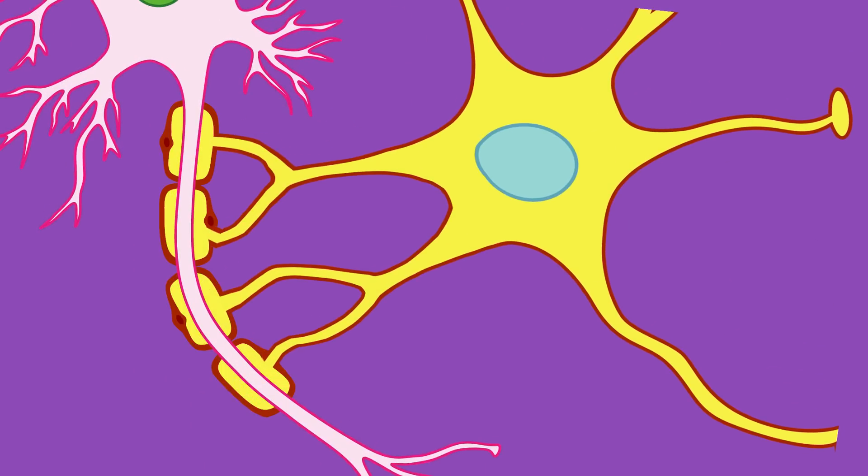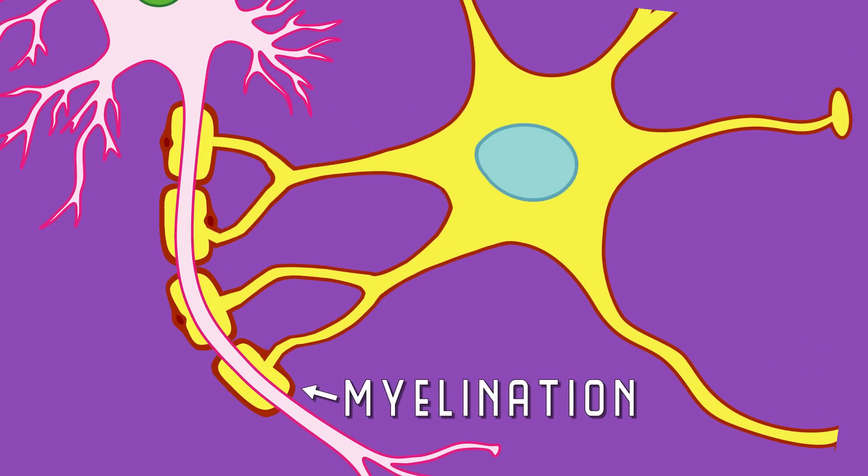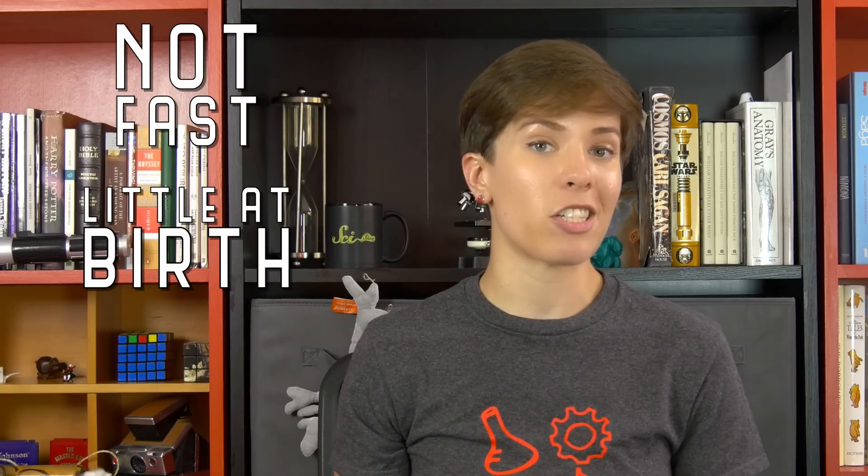Oligodendrocytes also have very special lipid membranes, and they use them to form the myelin sheath around neurons. This process is called myelination. Myelination isn't a fast process — at birth, there are very few brain regions with much myelination, and the process continues until you're in your 20s.